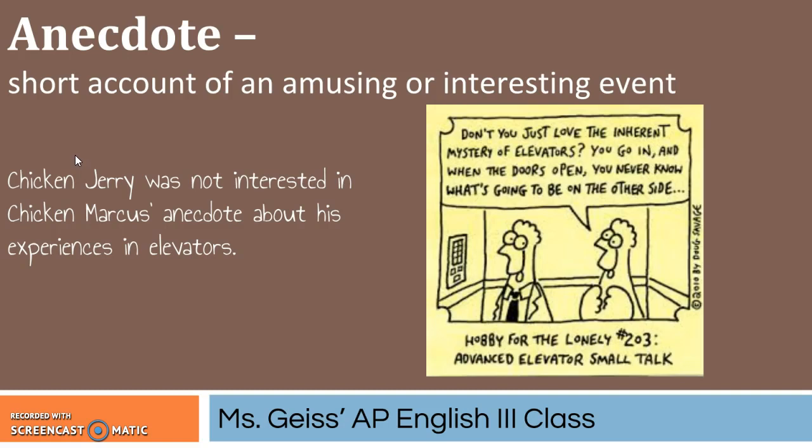Next word is anecdote, which is the short account of an amusing or interesting event. Chicken Jerry was not interested in Chicken Marcus's anecdote about his experiences in elevators. So anecdote is a great noun that can allow for you to describe something much more succinctly. If you're trying to describe a story that your character tells that is short and amusing, instead of using all those words, you can just say that they told an anecdote.